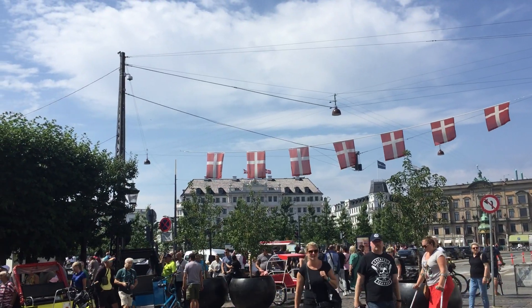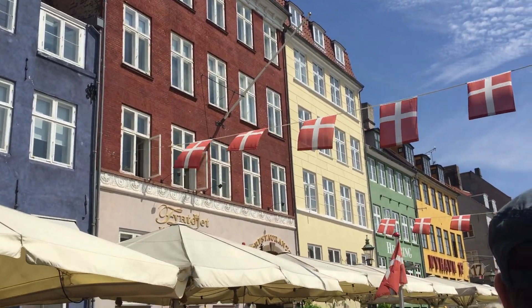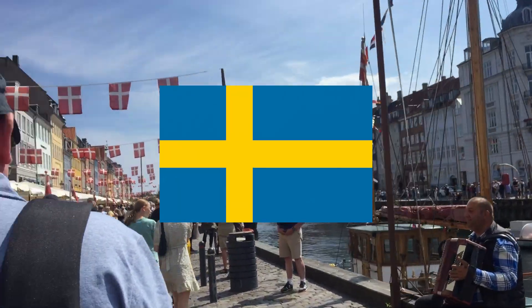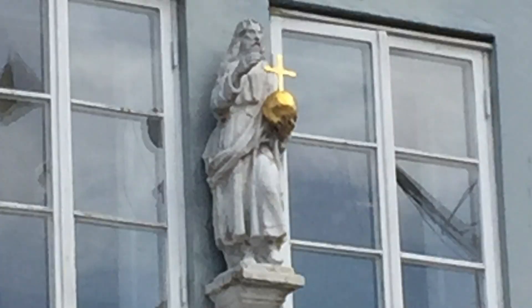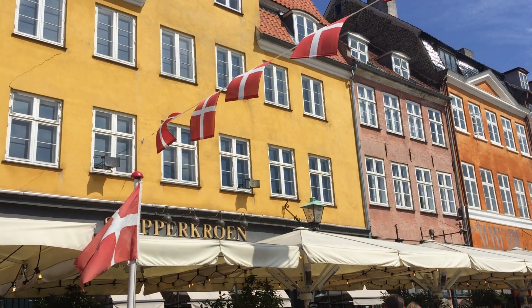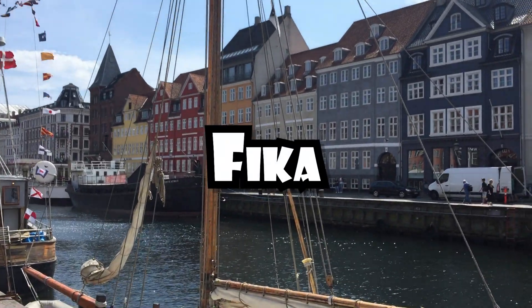The first thing we did was go to Nyhavn, which is a famous port in Denmark. This port was built by Swedish prisoners of war in the 1670s. At this place you can see things like a Jesus statue, a cool door, and a scuba man.